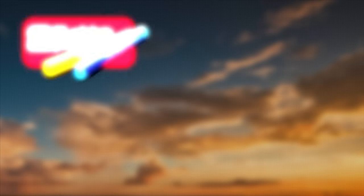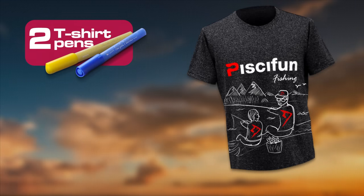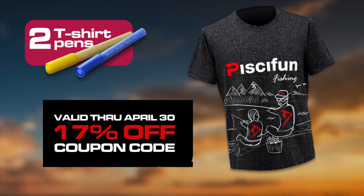That's sweet! Can you tell me more? Yeah, no problem, but you have to hurry because it's only limited to the first 400 participants. Each participant will receive two t-shirt pens, a PC Fun t-shirt, and an exclusive 17% off coupon code that can be used on the PC Fun website.